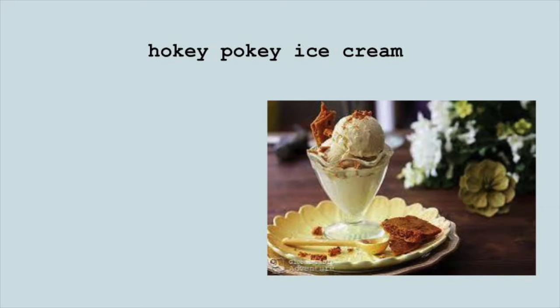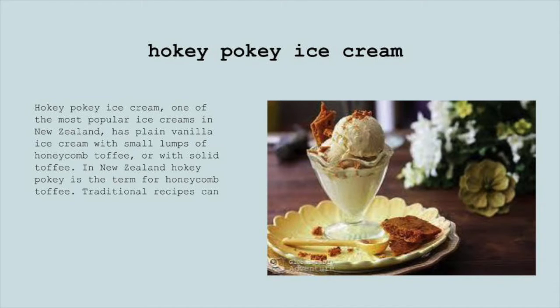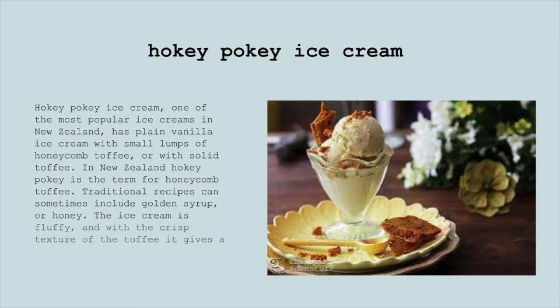Hokey Pokey Ice Cream. Hokey Pokey Ice Cream, one of the most popular ice creams in New Zealand, has plain vanilla ice cream with small lumps of honeycomb toffee or with solid toffee. In New Zealand, Hokey Pokey is the term for honeycomb toffee. Traditional recipes can sometimes include golden syrup or honey. The ice cream is fluffy, and with the crisp texture of the toffee, it gives a perfect balance between taste and texture.